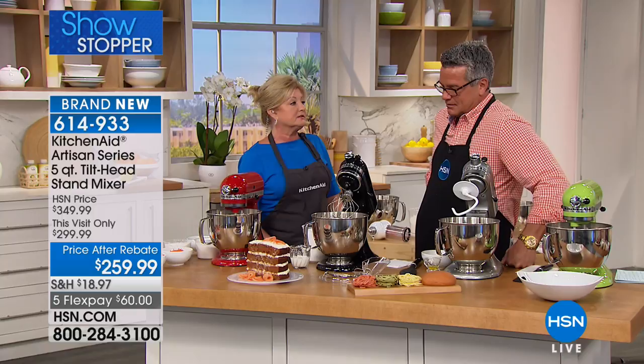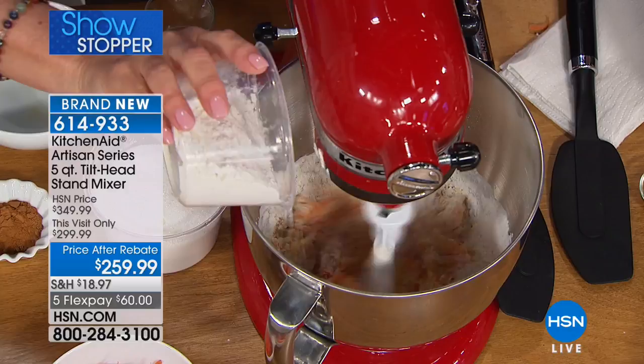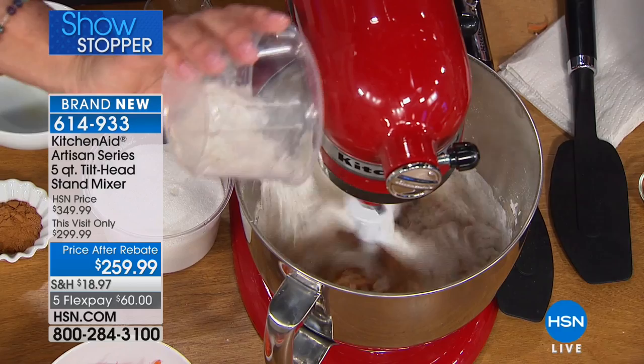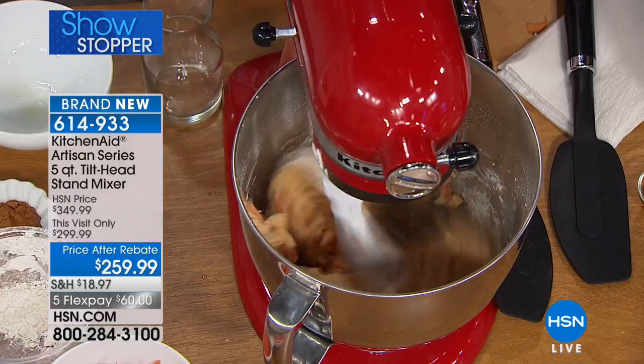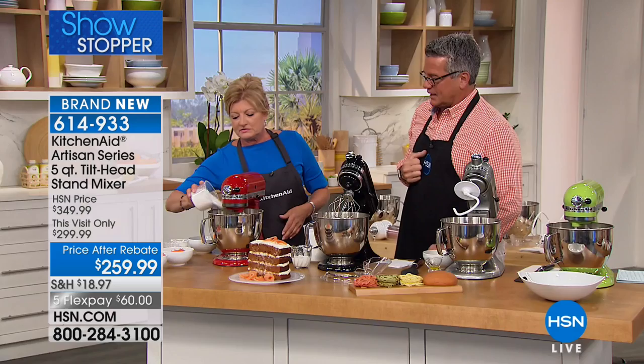I don't care which cooking show you love — whether you're watching Curtis, Ming, Ina, or any of them — they all use the KitchenAid mixer. Why? Because it gives you the best results. It elevates anybody's cooking. Even for people who have never baked or cooked, it's a great introduction. Right now we're incorporating ingredients and making our carrot cake right here.